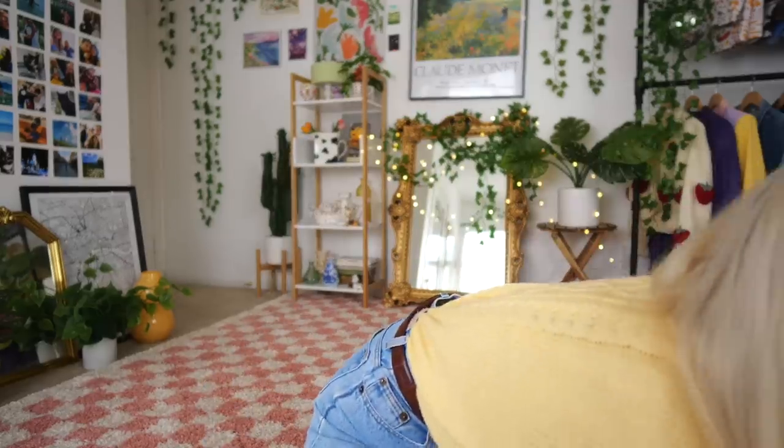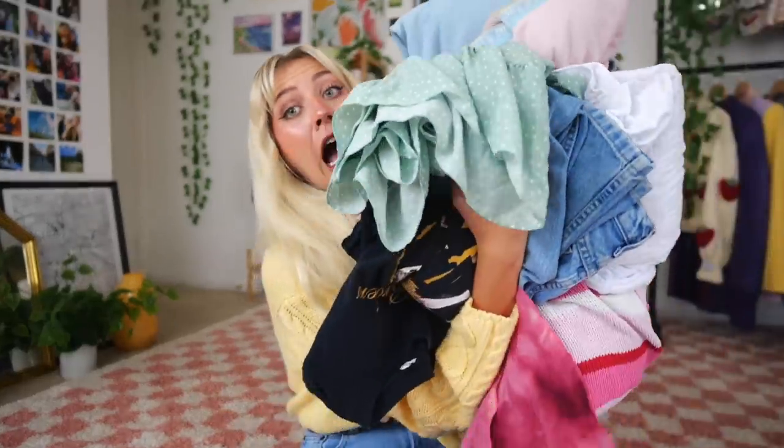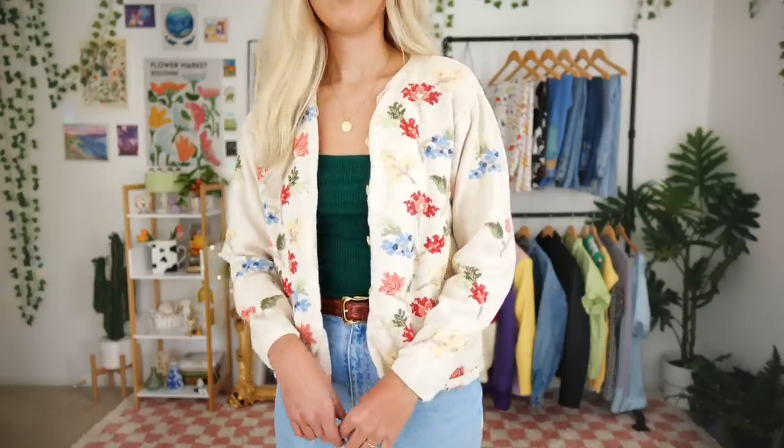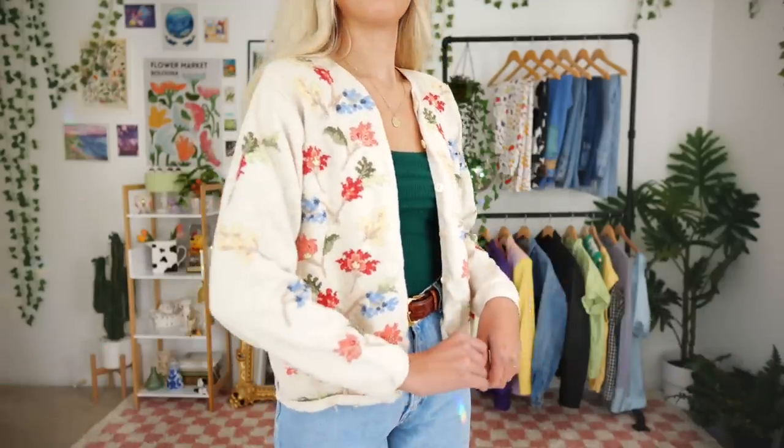Let's just get into the thrift haul because I don't think you guys understand how much I literally have. I honestly don't know where to start because it's been so long of me collecting these pieces. I don't know the exact pricing of everything, but the first piece I'm going to talk about is kind of like a spring item — I thrifted this cardigan from Plato's Closet for eight dollars.